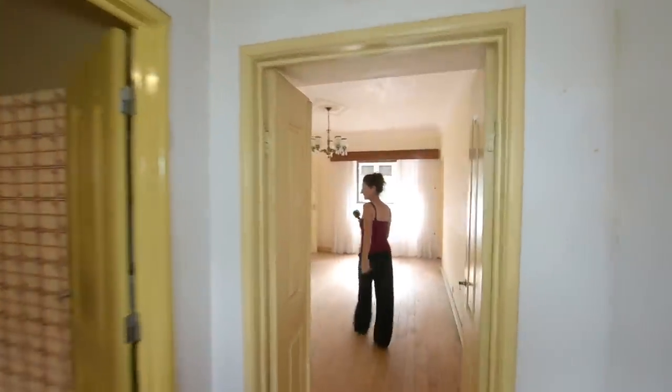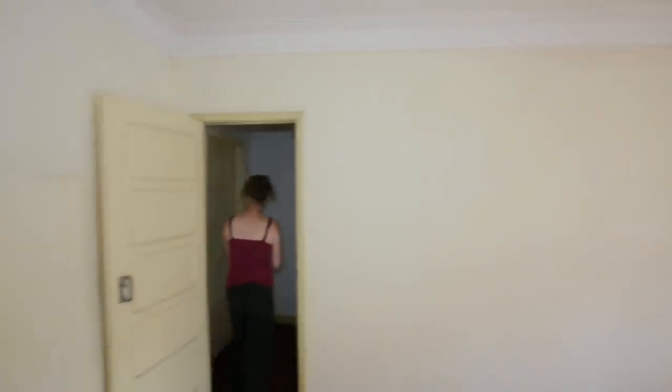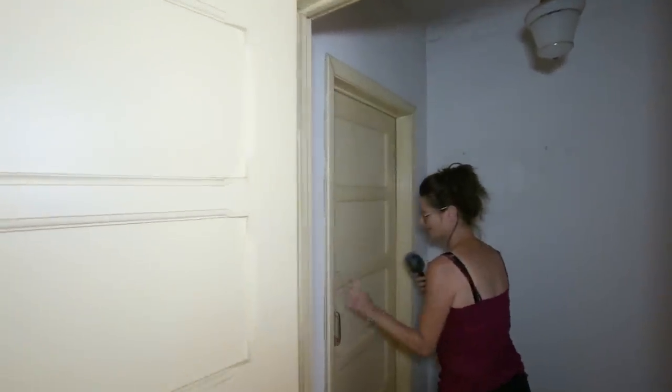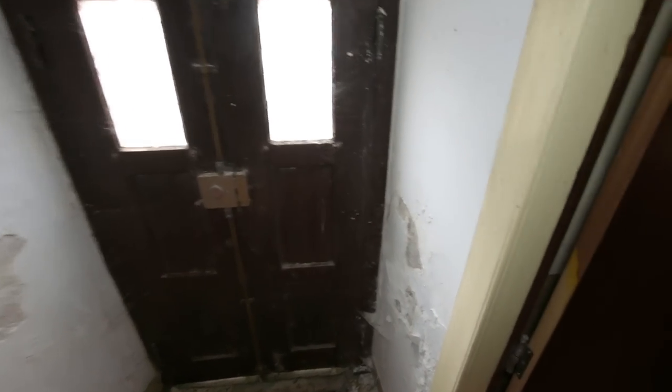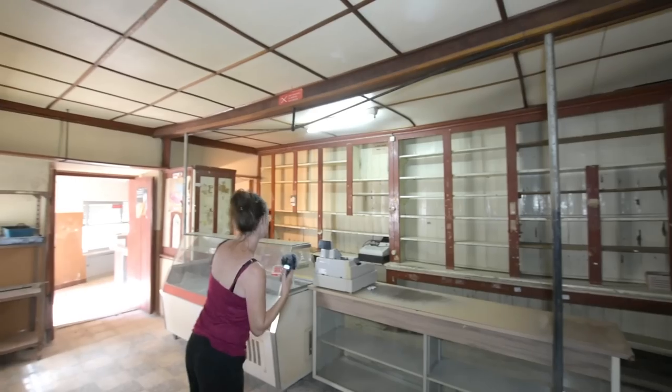We're going to go back through the property and into the shop. There are some absolute classics in here — it's very sweet.